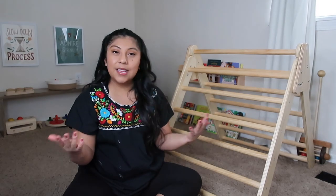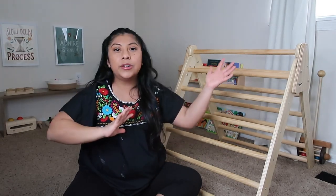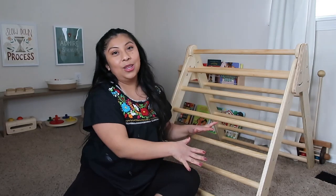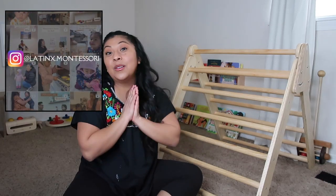Everyone's comfort level is different, so always follow your parent intuition. In our household, I love that this is foldable because we can pack it away when the adults are not around. When we bring this out, we are always really close to her — we're not ready for her to climb on her own while I'm washing dishes or doing laundry, because she doesn't have that full coordination yet. At 16 months she is still not fully left alone on the Pikler triangle. Feel free to join my family's Montessori at home adventures on my Instagram at Latinx Montessori. Thank you for joining me, don't forget to subscribe and like this video — I will see you next time, adios!